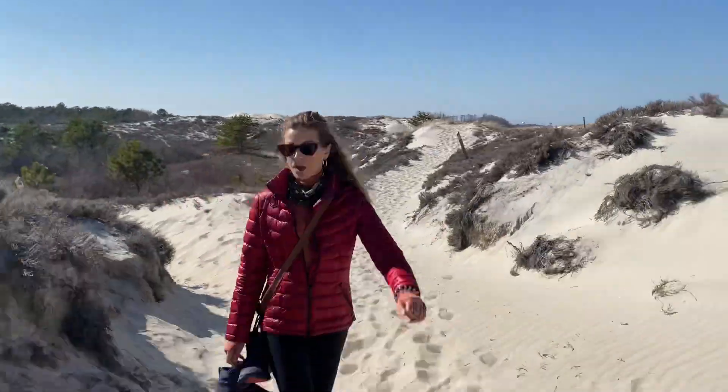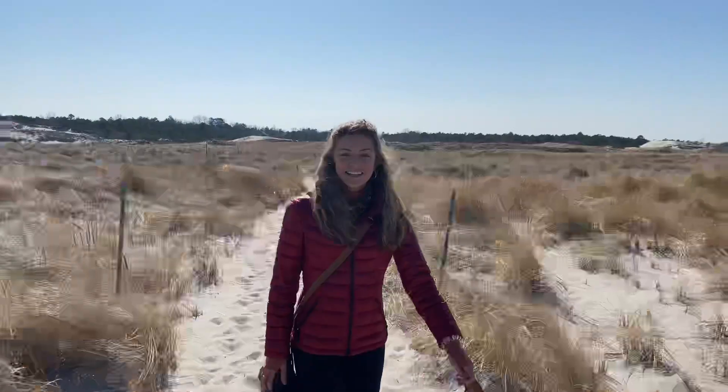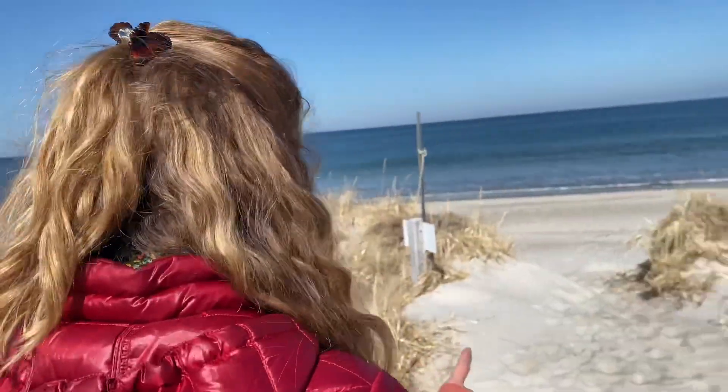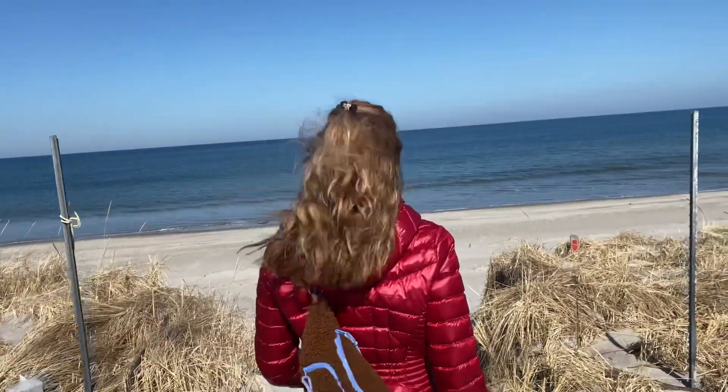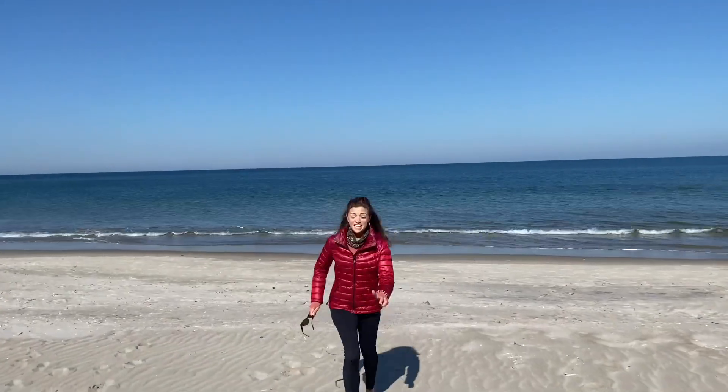Not too much further and the dunes flattened out and the seagrass and shrub plants appeared — I'm not a scientist. We finally made it to the beach. We're going to have our little sandwich. If you were wondering how the water feels in Massachusetts in March — it's cold, but it's always cold.